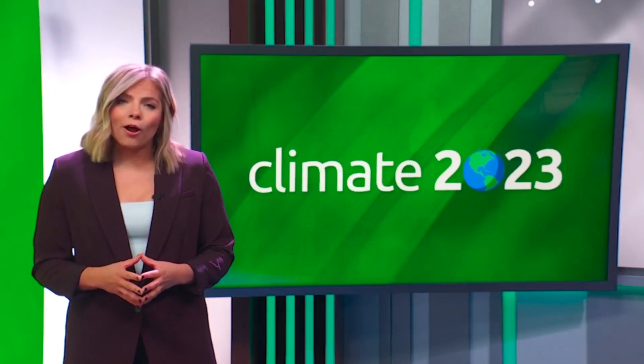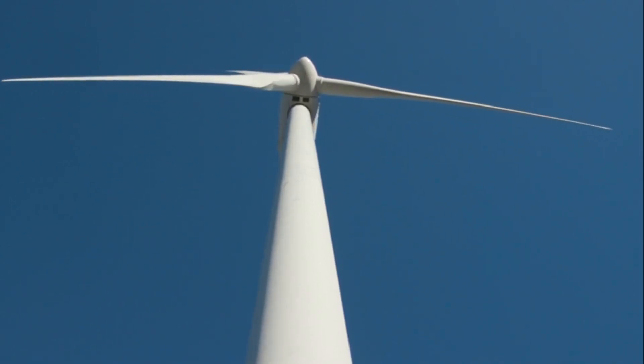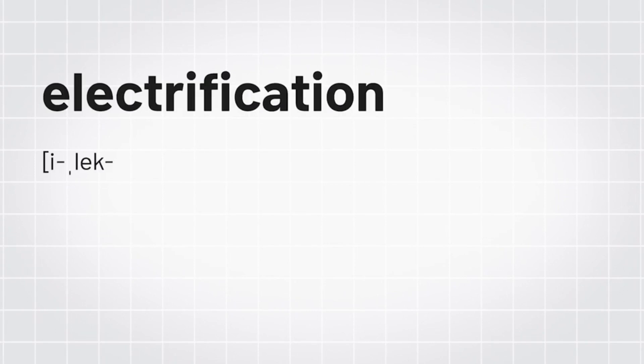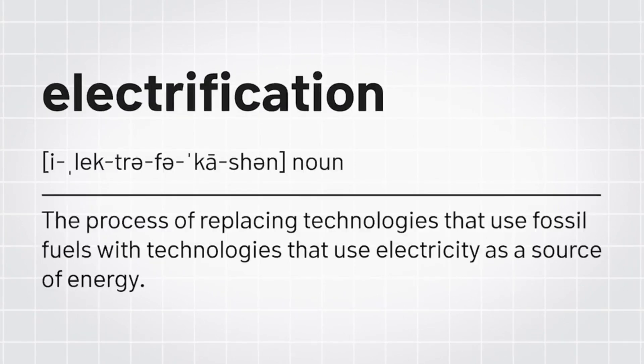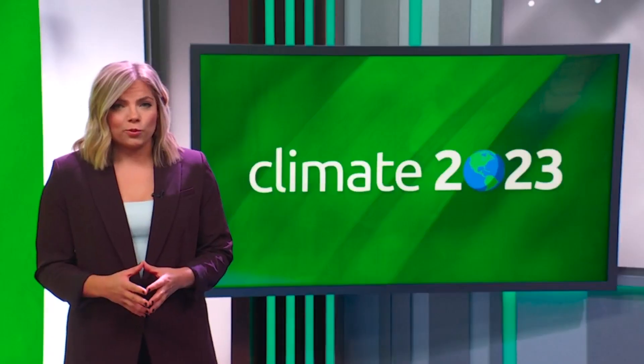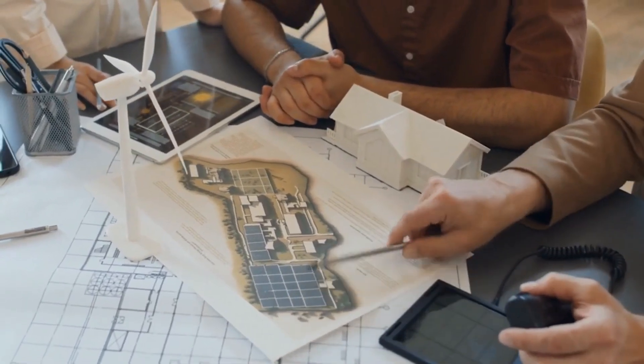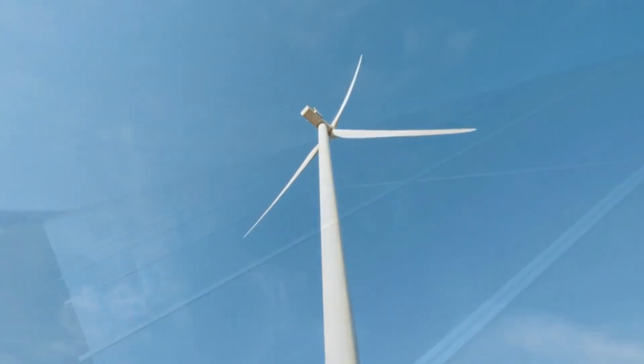So what can we do? To start, we can seek renewable energy that is more efficient, does not emit carbon, and is ultimately easier on the checkbook. Part of that is electrification — the process of replacing technologies that use fossil fuels with technologies that use electricity as their source of energy. To keep the process carbon neutral, the electricity itself has to come from a green source like wind or solar.